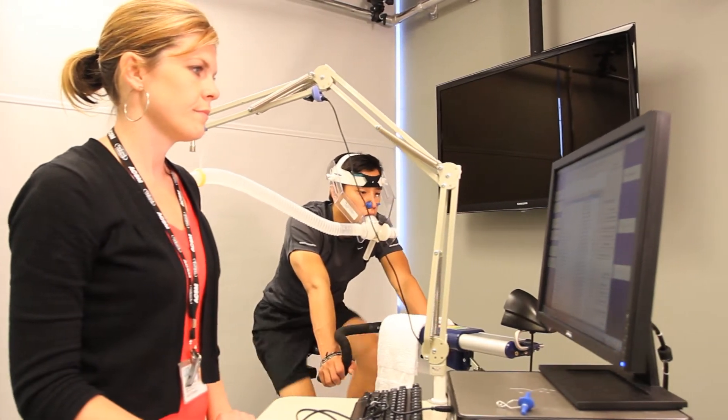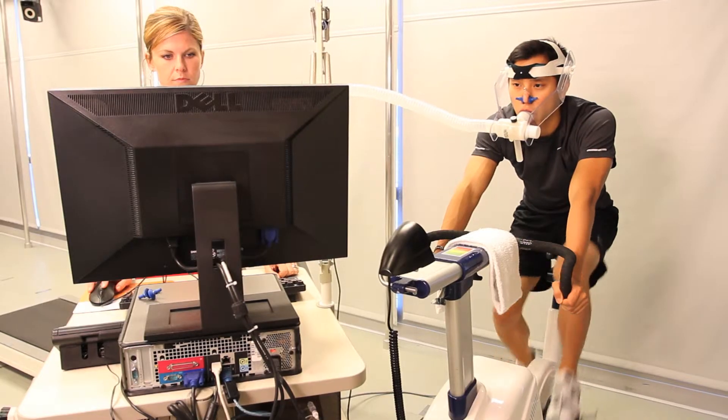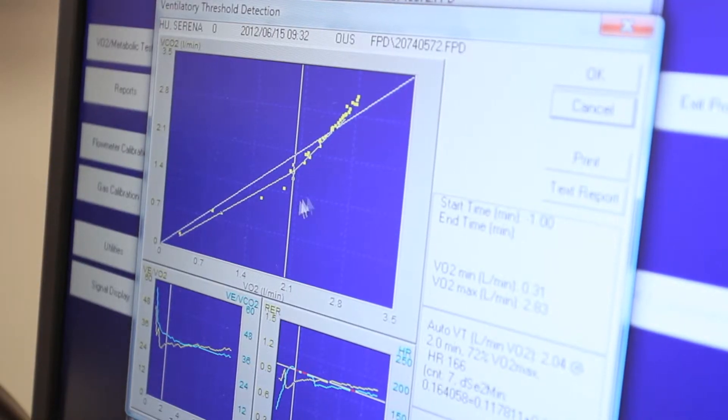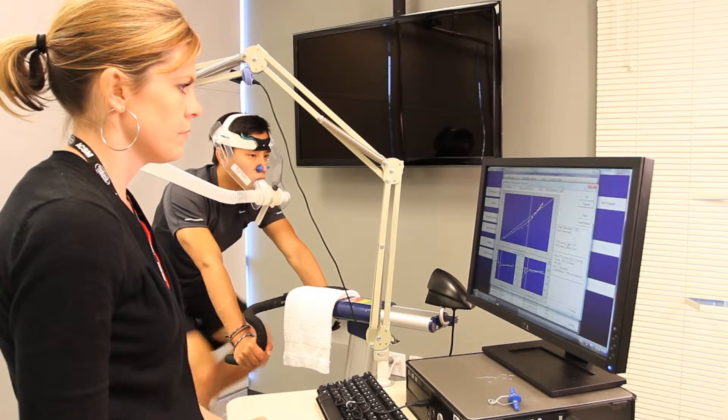The Corps is also set up to do metabolic testing. The ParvoMedics metabolic cart is used to do analyses such as VO2 max and peak VO2 testing. We also do lactate testing in many athletes.